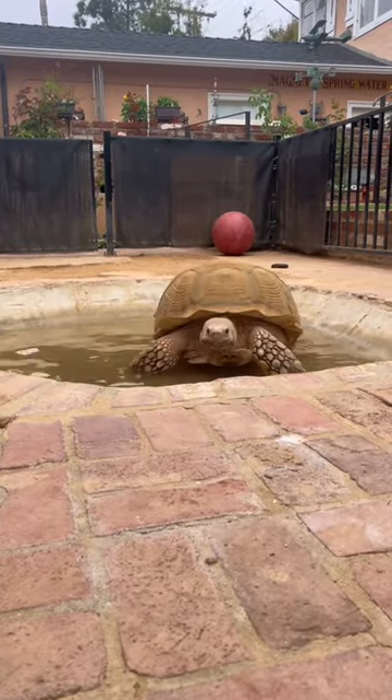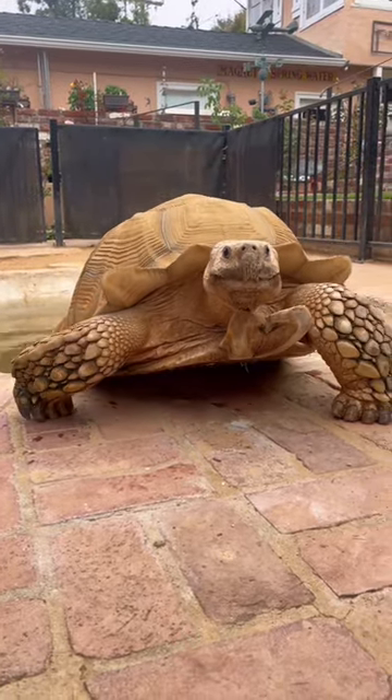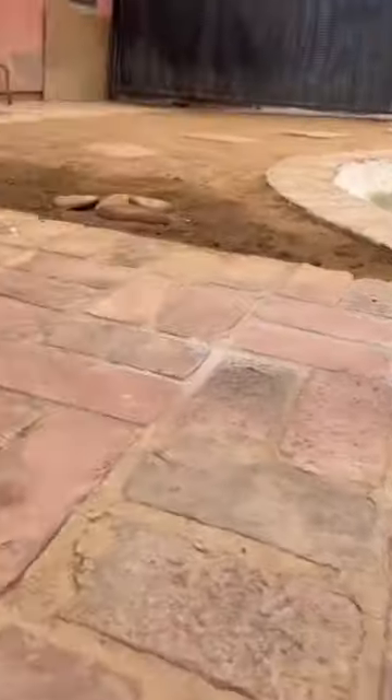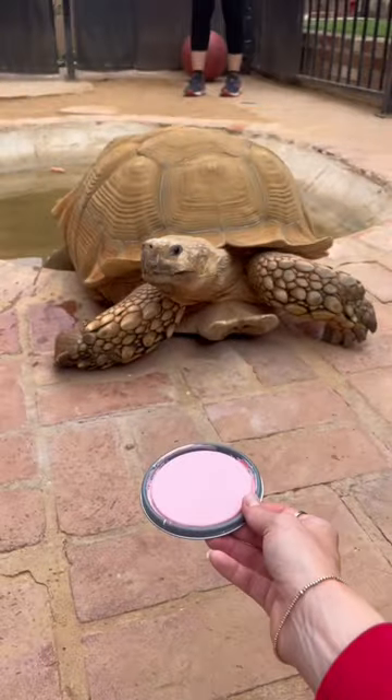He slowly but surely made his way through his pool and then absolutely plopped his body on the edge. I took out the color so I could give him a nice little look-sies, and you know what? He gave me the approval.